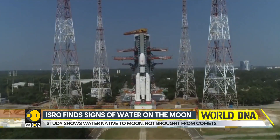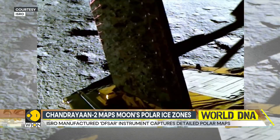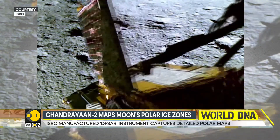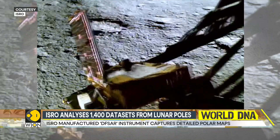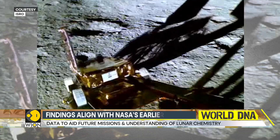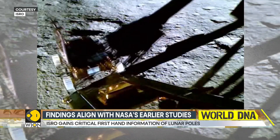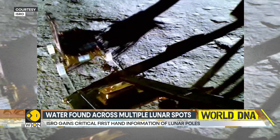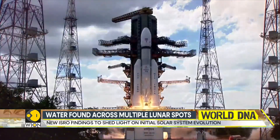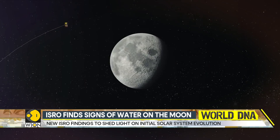ISRO largely relied on data captured by a dual-frequency synthetic aperture radar on board Chandrayaan-2 that gave detailed radar maps. With this, scientists got a clearer first look at the moon's polar regions, areas critical in understanding the early chemical makeup of our solar system. The algorithms used to analyze and generate these data products were developed indigenously by ISRO.